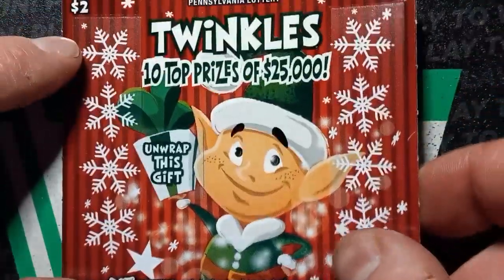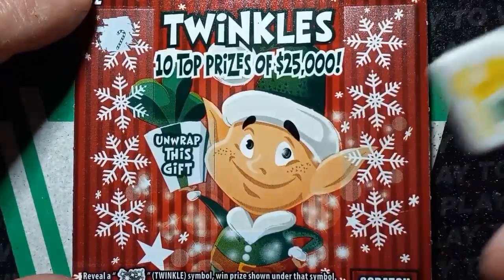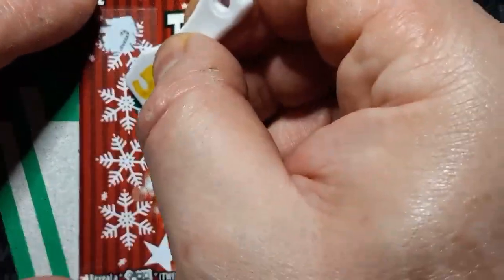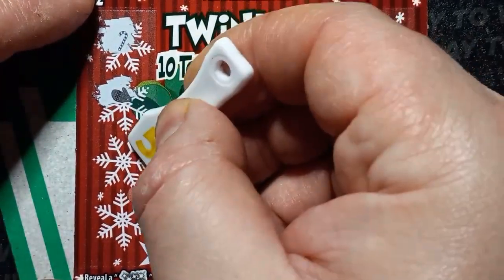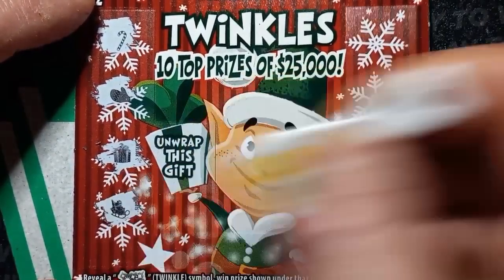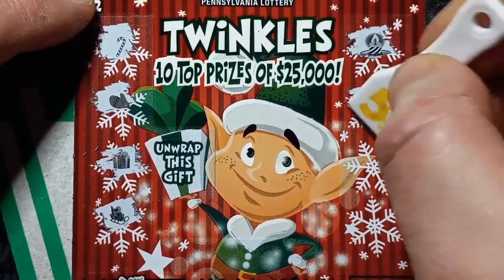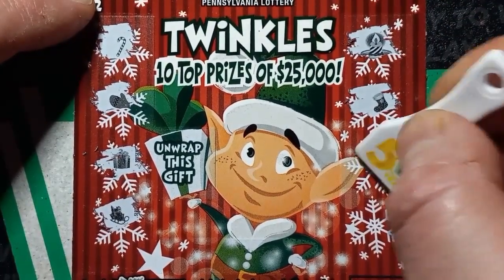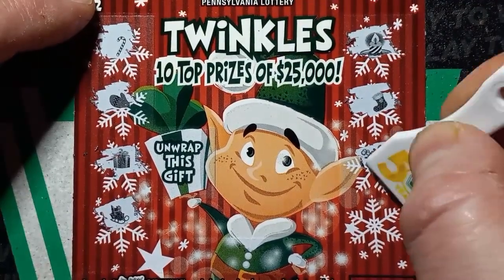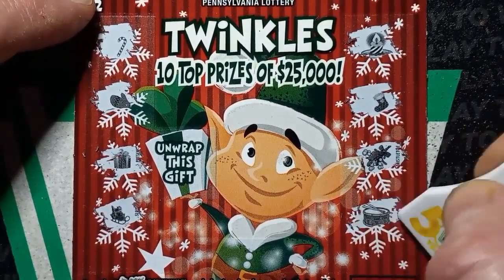Can we see Twinkles on ticket 1-12? Sorry for the candy cane. A mitt, present, sleigh, candle, a boot or stocking — whatever that is — mistletoe. And nothing.